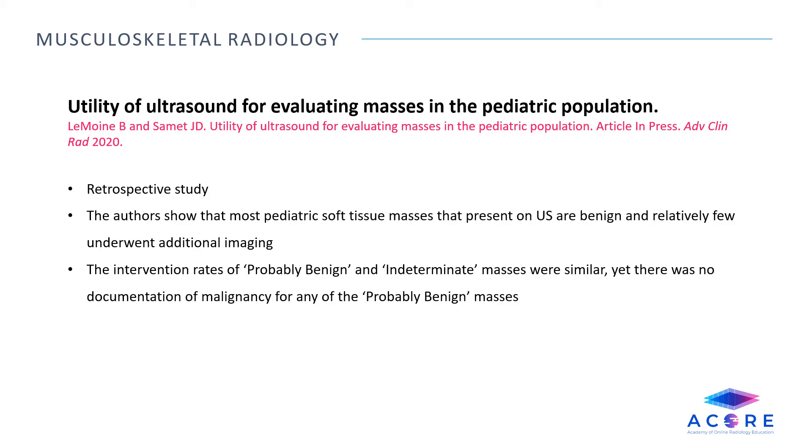Utility of ultrasound for evaluating masses in the pediatric population. This retrospective study looks at the accuracy of ultrasound in evaluating pediatric musculoskeletal soft tissue masses and the frequency of subsequent additional imaging and interventions. The authors showed that most pediatric soft tissue masses presenting on ultrasound are benign and relatively few underwent additional imaging. The intervention rates of probably benign and indeterminate masses were similar, yet there was no documentation of malignancy for any of the probably benign masses, suggesting that clinical and imaging surveillance rather than surgical intervention may be acceptable.